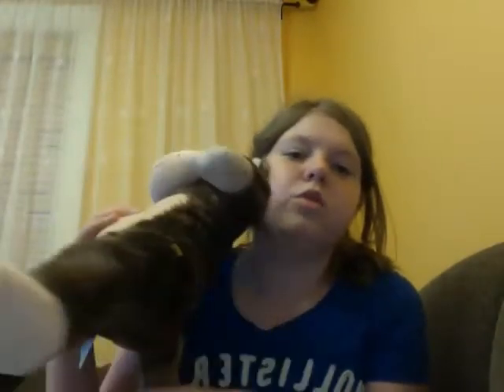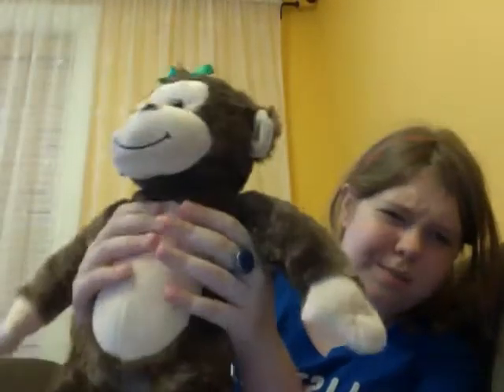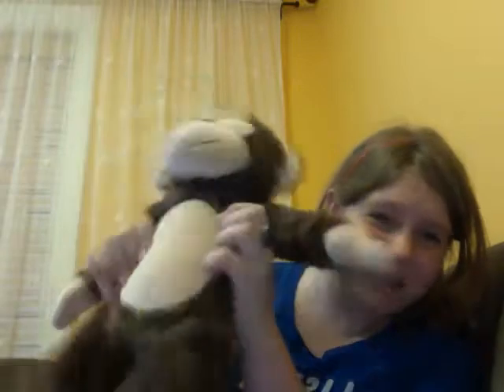This is my Build-A-Bear that I got for my birthday — two Sundays ago, actually. Her name is Arthur, because my sister and her boyfriend made this for my birthday. My sister asked him what we were going to name it, because you have to name it.